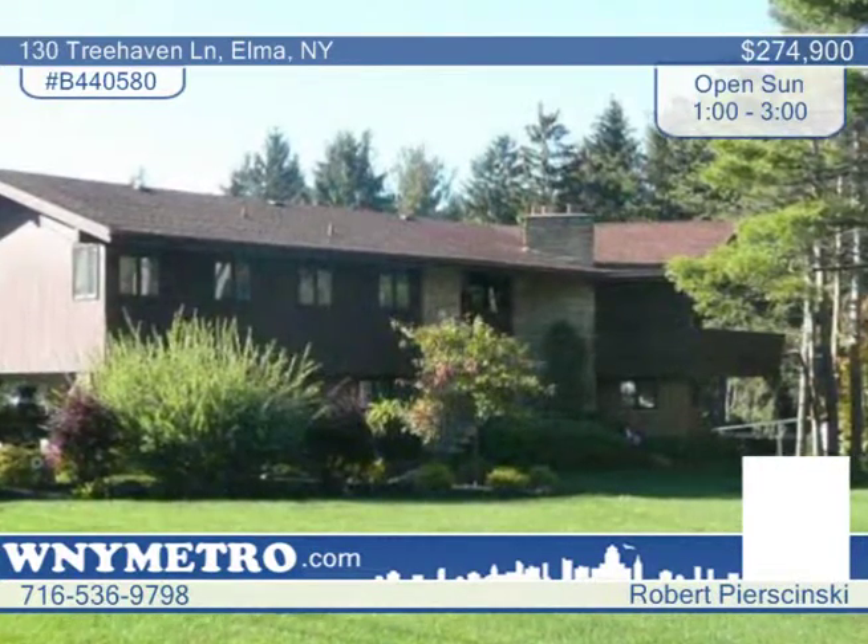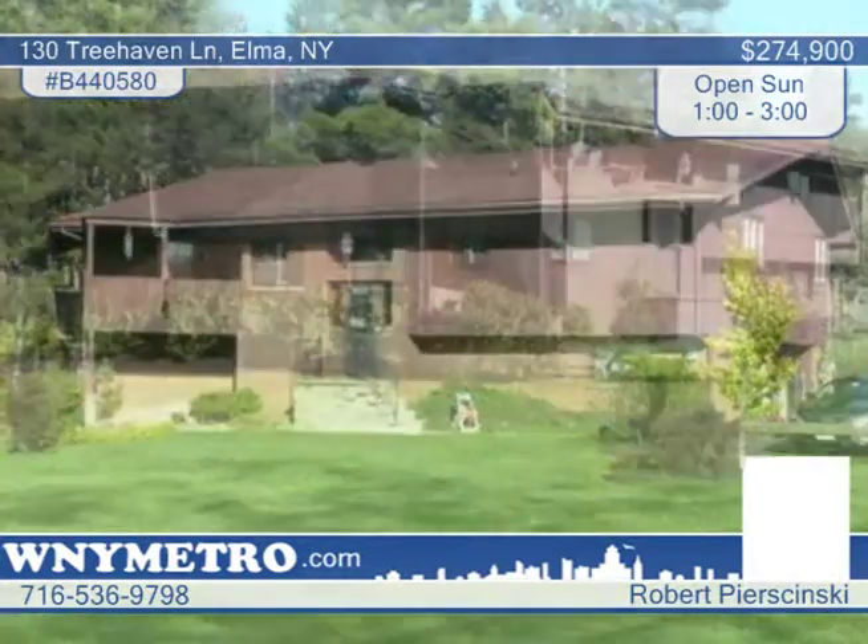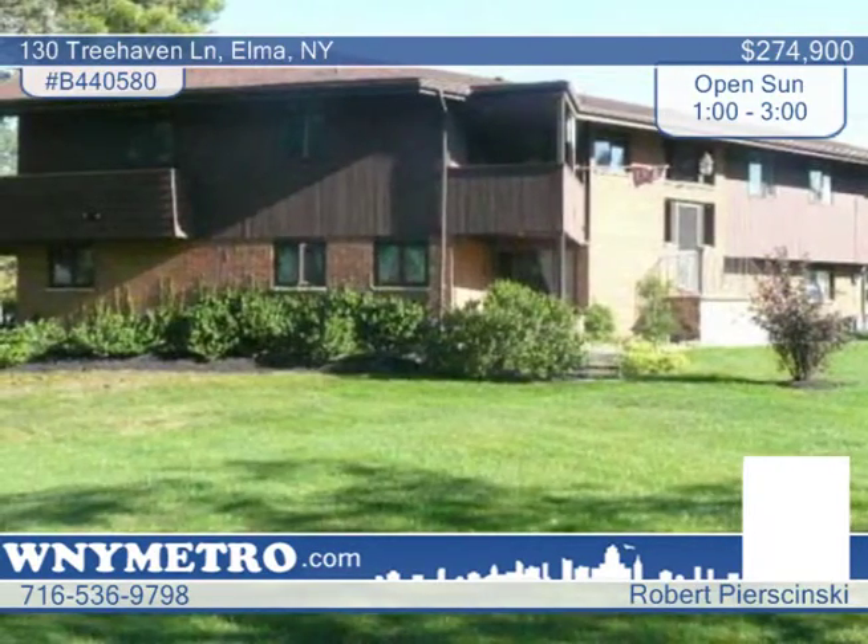This three-bedroom, two-and-a-half-bath, custom-built Elma home is located on desirable Chair Factory Road Corner. This home is priced to sell and has been very well kept.